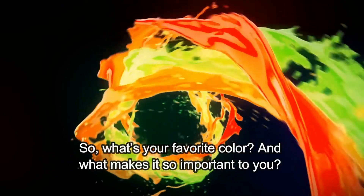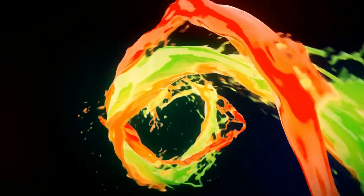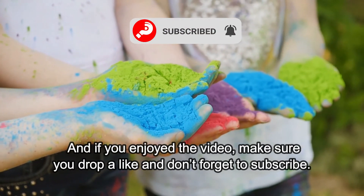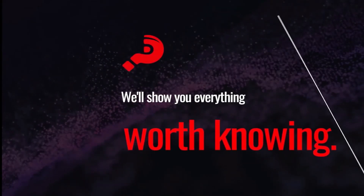So, what's your favorite color? And what makes it so important to you? Share your thoughts in the comment section below. And if you enjoyed the video, make sure you drop a like and don't forget to subscribe. We'll show you everything worth knowing.